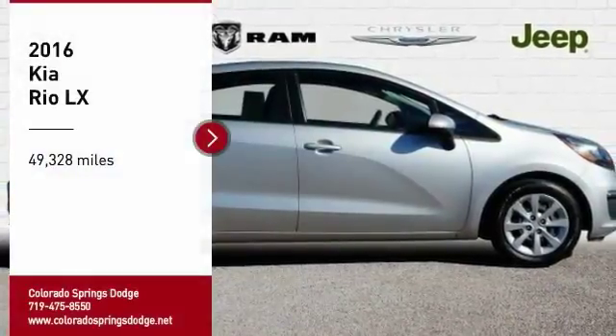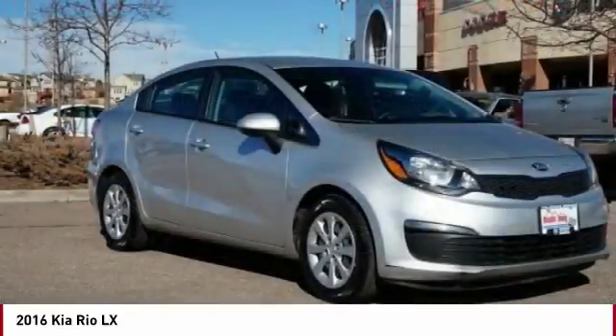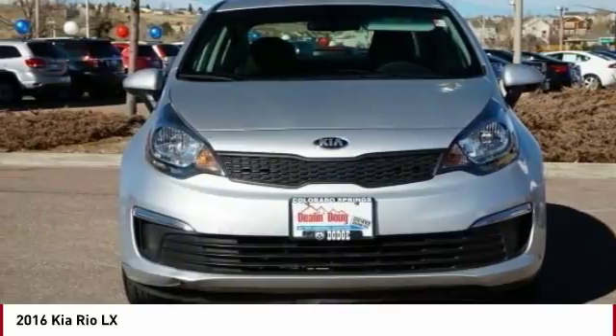Stop by and take a look at the 2016 Rio. The Rio delivers sprightly performance, great fuel economy and agile handling all in a stylish package.